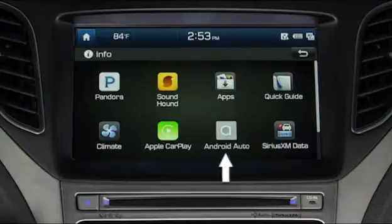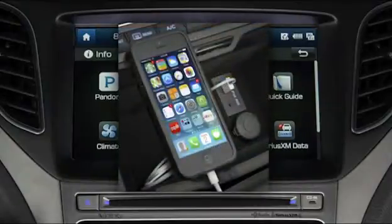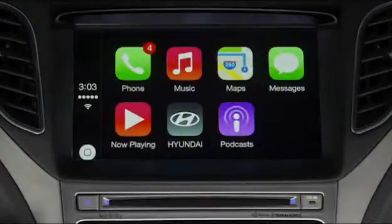Apple CarPlay and Google's Android Auto take mobile phone integration to the next level. When connected by cable, iPhone or Android compatible phones will display their own familiar menu icons. Because of this, there is virtually no learning curve for use in the vehicle. Users have access to a number of their phone's standard applications such as phone, music, navigation maps, and text messaging.